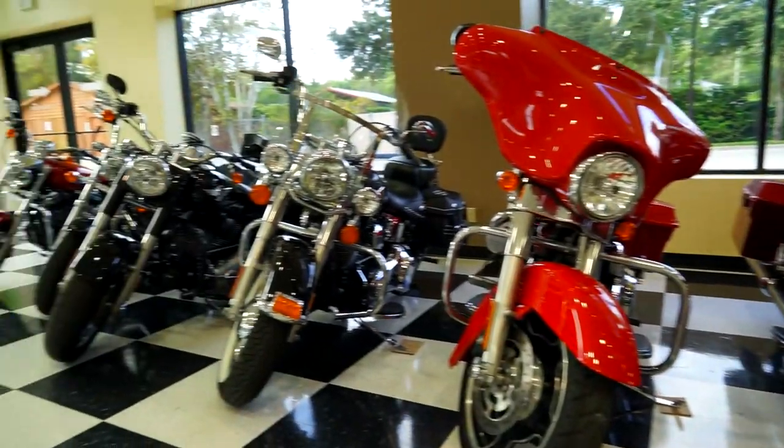If you don't want to bring your own apparel, we have jackets, gloves, and helmets — all available for either rent or sale.